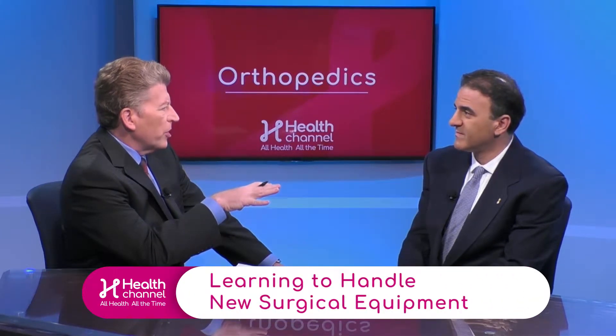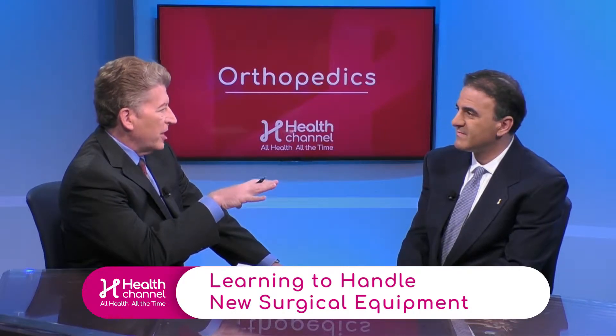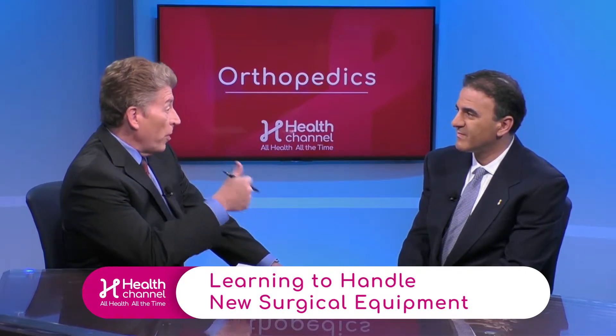Safe zones — it would seem like an experienced surgeon would already know these safe zones. But is it a matter of consistent education where, as the equipment changes, because there's constantly new equipment coming in, you have to learn a different safe zone for your different patients using the new material that you have?